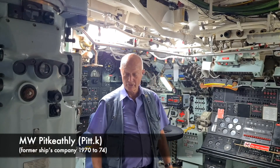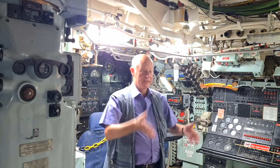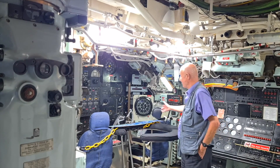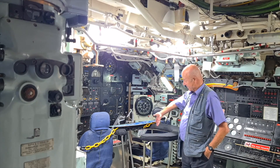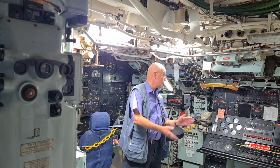This is the control room. This is the attack periscope, and the search periscope is missing. Over here we had where we control the submarine — we had the fore planesman, the after planesman, and the ship patrol officer watch would stand at the bandstand here.